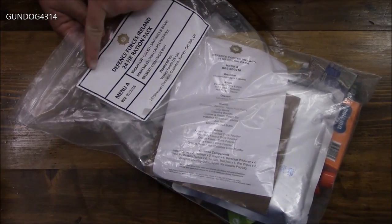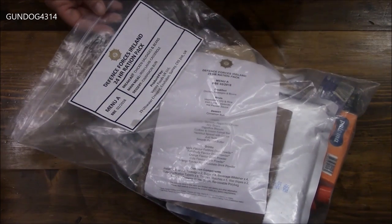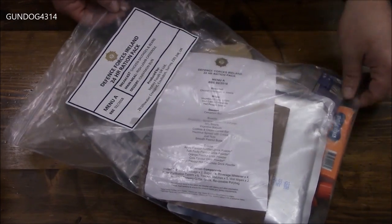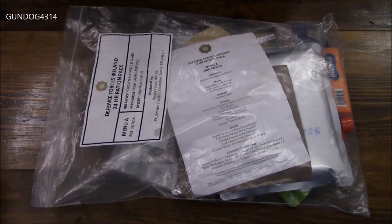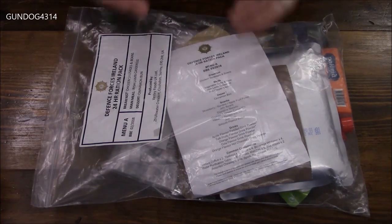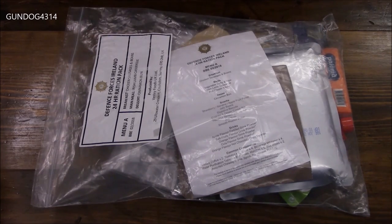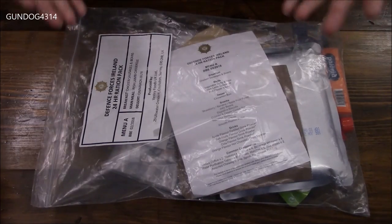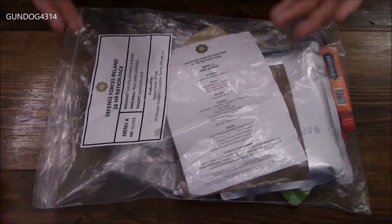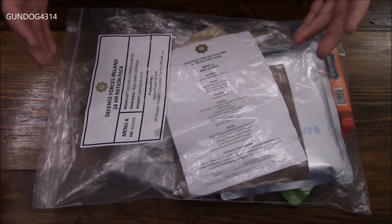What we have here is a Defense Forces Ireland, or Irish Defense Forces, depending on how you prefer to say it. It is a 24-hour ration pack. Now, Dara has got some buddies that are in the service. These were actually used, so there are some components that are missing. So keep that in mind — it's not exactly complete. But this is from Ireland. Freaking Ireland, people. So that's outstanding.